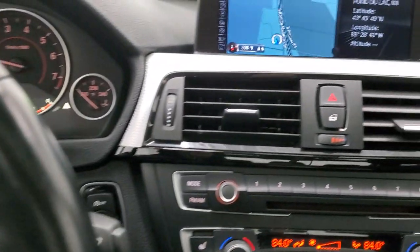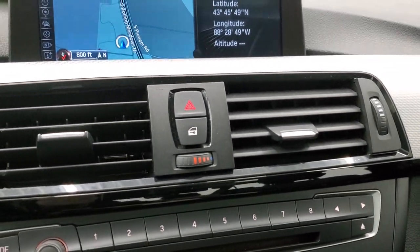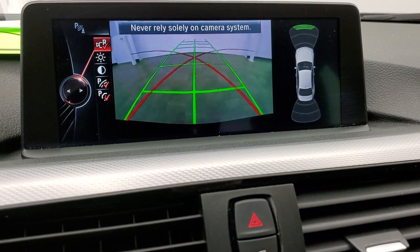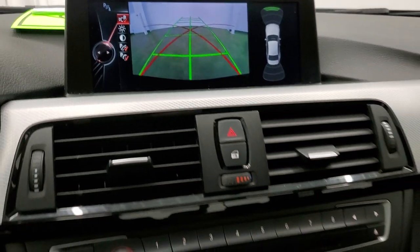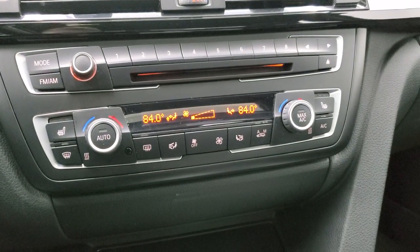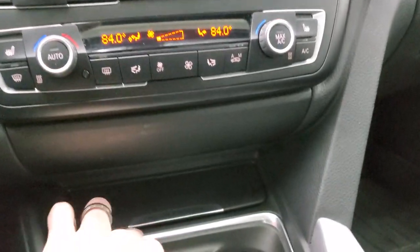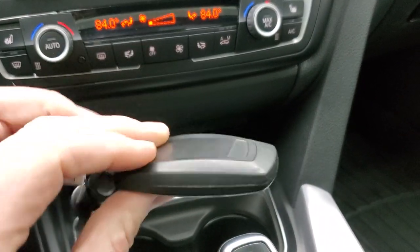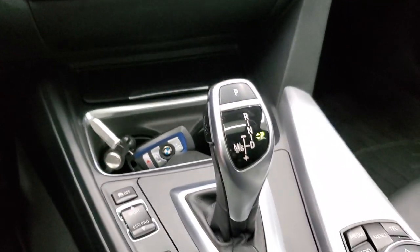This one has the factory navigation system on it, and this is also where your backup camera shows up — so that's pretty sweet. You do get a CD player, heated seat buttons, climate controls including dual climate controls. I like the key fob on this — it's outlined in blue, looks really good. Lock, unlock, trunk there.